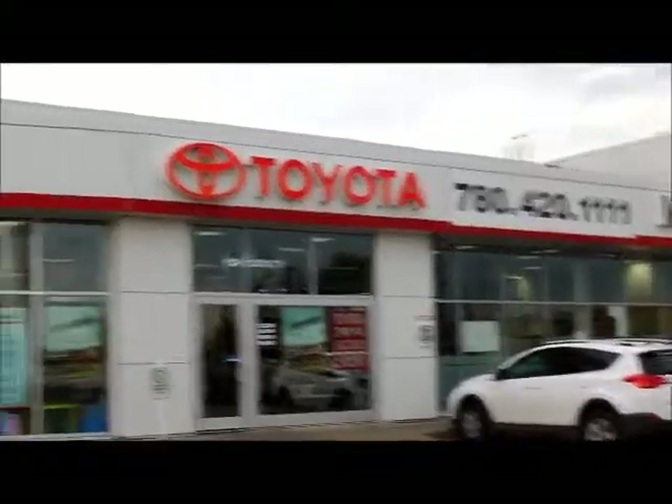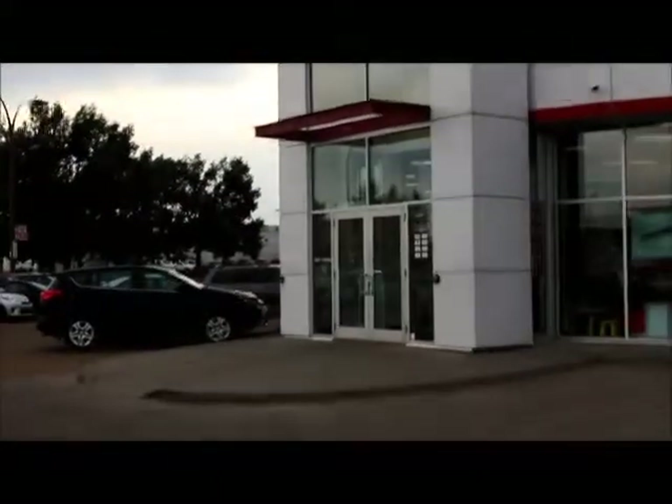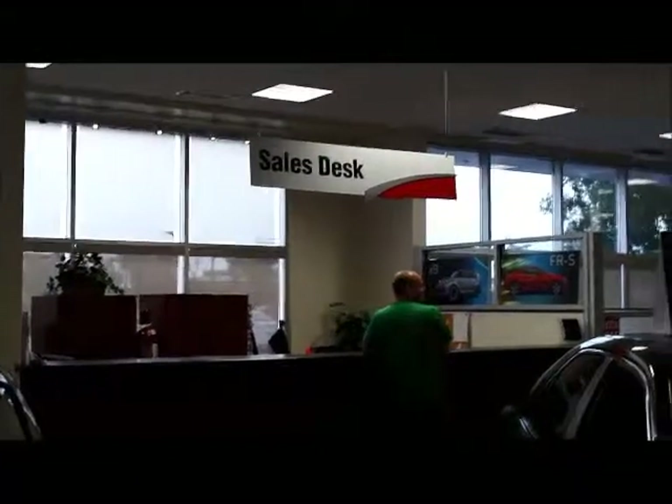This is our Mayfield Toyota new car sales building — this is our main building here. Located inside of our new car sales showroom is our sales desk. This is where our sales managers sit so whenever we need them they're ready for us. Hello, I'm Brad, new car sales manager here. Look forward to meeting you when you come down.